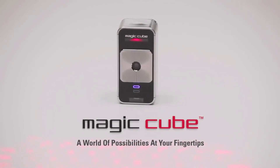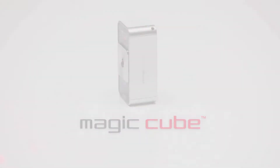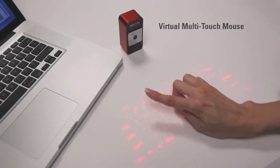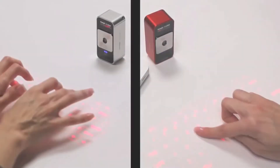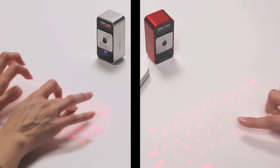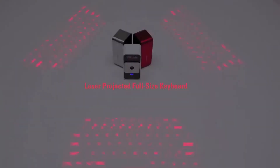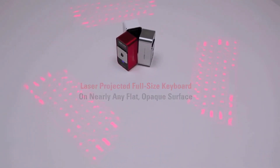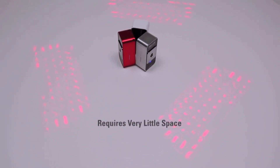Introducing the Celluon MagicCube, a world of possibilities at your fingertips. The MagicCube is a projection keyboard that doubles as a virtual multi-touch mouse — two revolutionary mobile input devices in one small package. The MagicCube laser projects a full-size keyboard onto nearly any flat, opaque surface and requires very little space to operate.